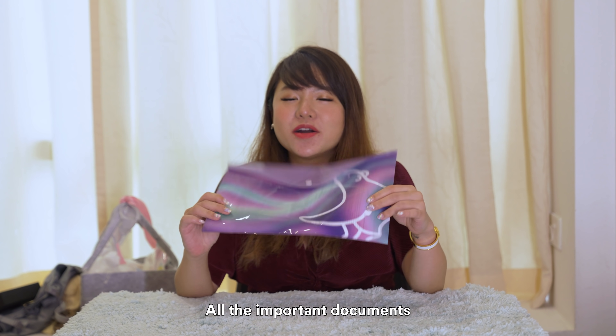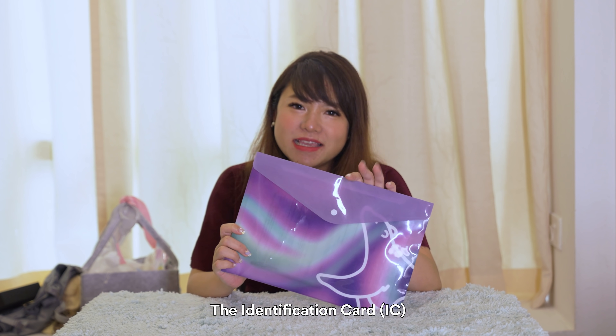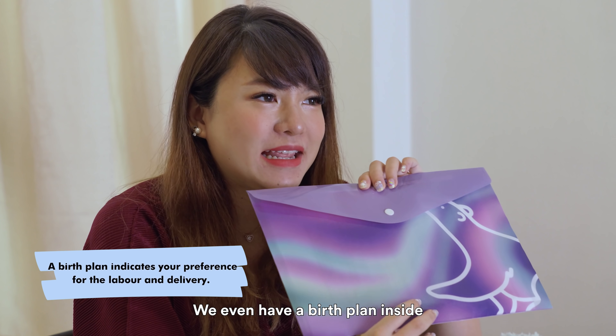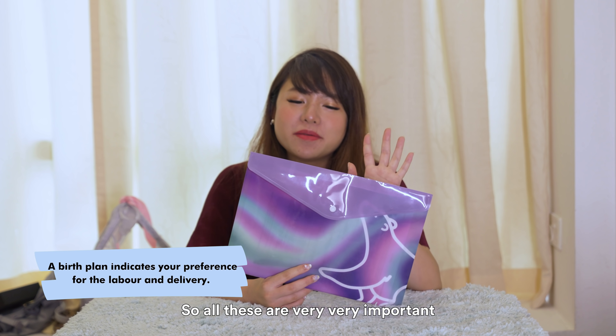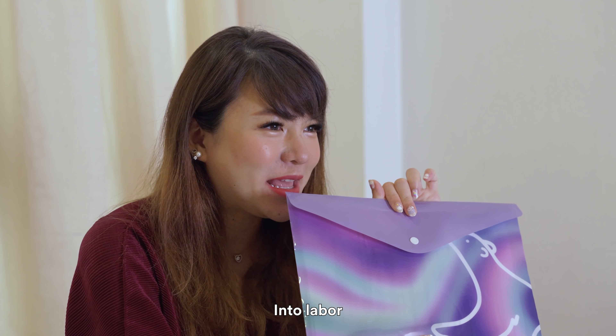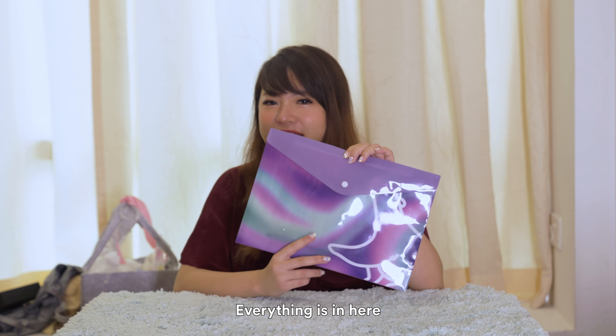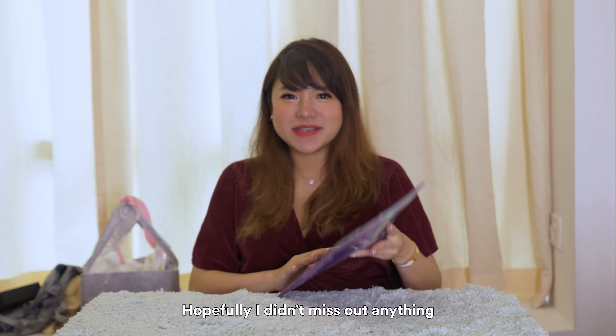Next will be all the important documents: the marriage cert, the IC, and we even have a birth plan inside. So all these are very, very important, and the admission form, so that when you are actually going into labour, you don't have to worry and panic about all these stuff. Everything's in here — hopefully I didn't miss out anything.